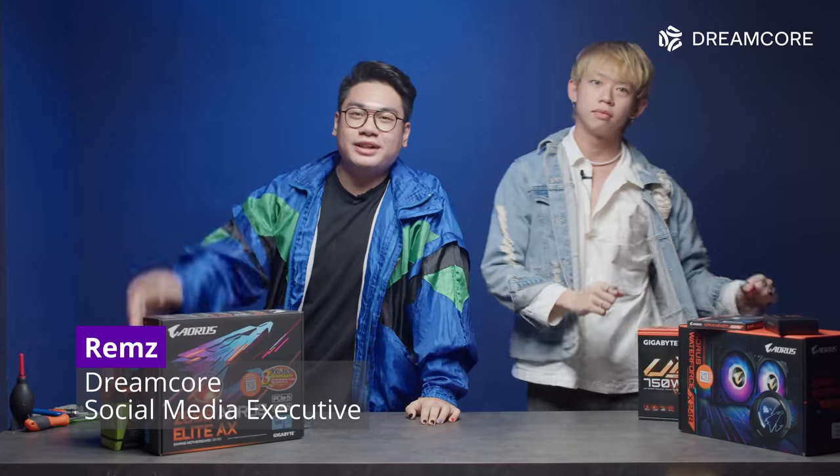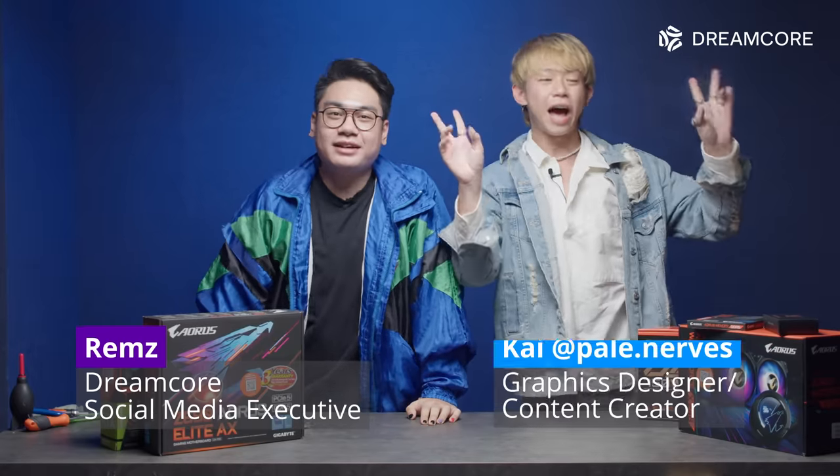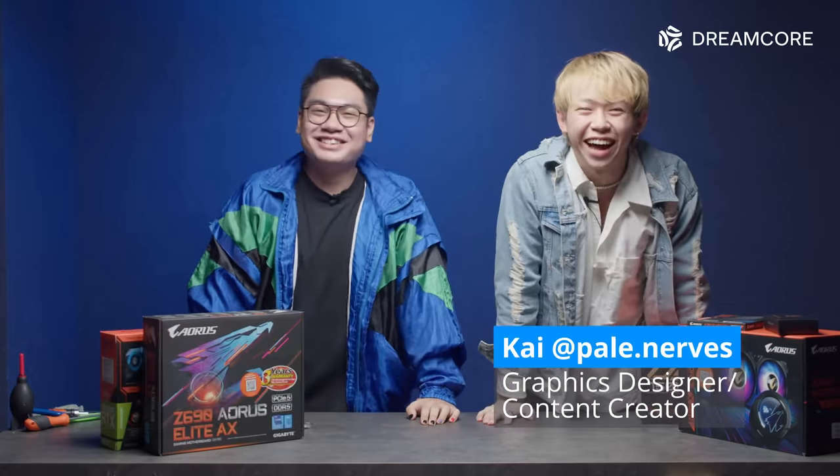Hey guys, it's Remz from Dreamcore again and with me today is Kai. Hi, I'm Kai. I do TikTok and I'm currently in ADM from NTU.